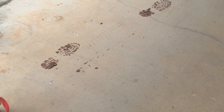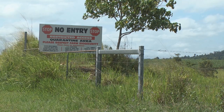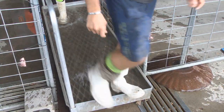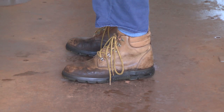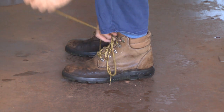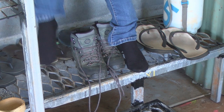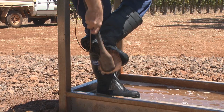A single dirty shoe is enough to introduce Panama Disease Tropical Race 4 onto your property. Managing the movement of people on and off your properties is an integral part of keeping the disease off your farm. The best way to manage people and the risk their footwear poses is to exclude all external footwear from your farm, having dedicated footwear available for exclusive use on your farm by staff and visitors.